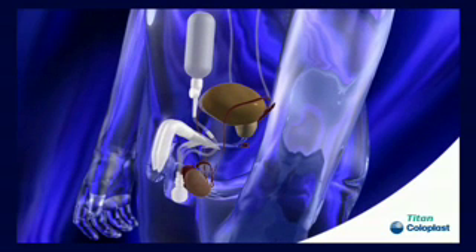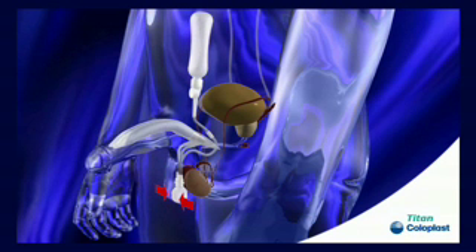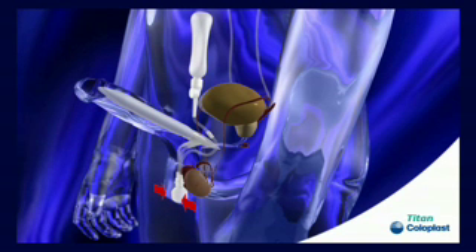When the patient wants to have an erection, he presses the scrotum pump to cycle the device. This produces a fairly firm erection. The reservoir is deflated because the fluid from the reservoir has gone inside the penile shaft, and the patient has a full erection.